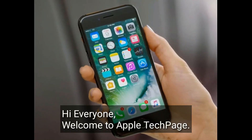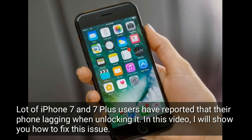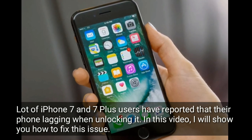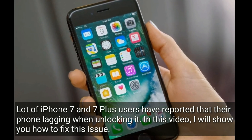Hi everyone, welcome to Apple Tech Page. A lot of iPhone 7 and 7 Plus users have reported that their phone is lagging when unlocking it. In this video, I will show you how to fix this issue.